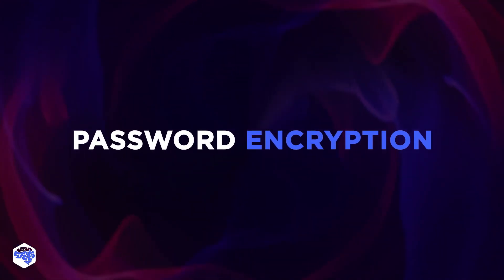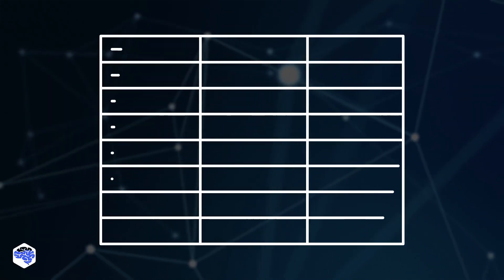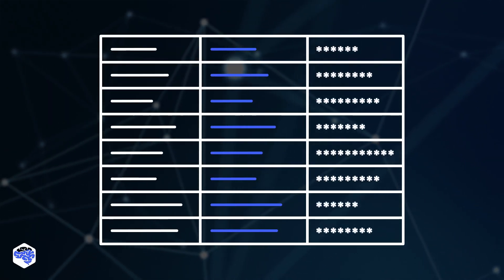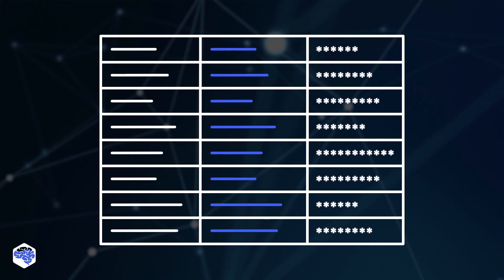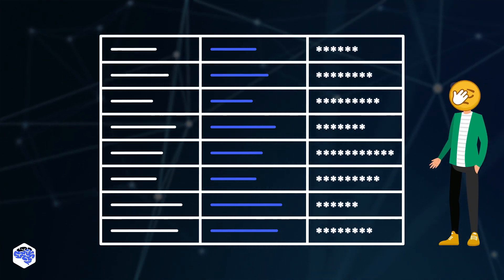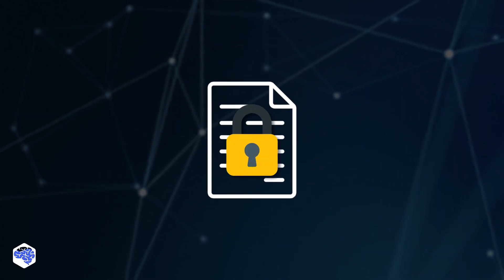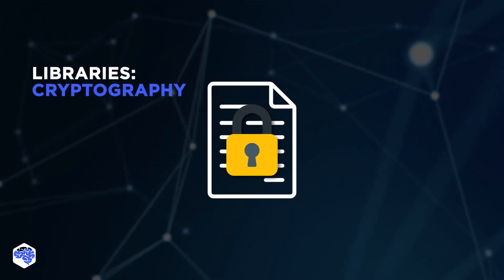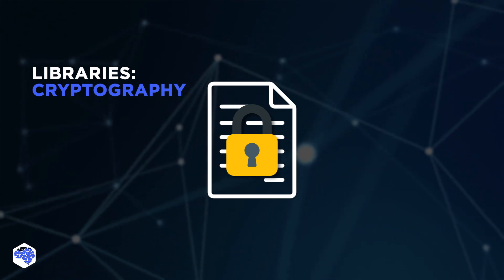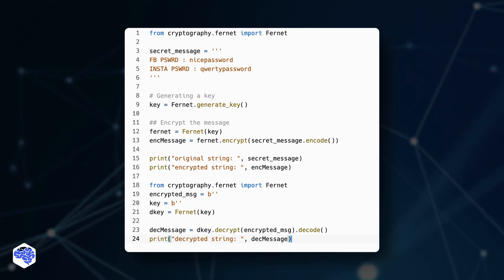Now let's take care of security and look at the password encryption script. Imagine that you have 100 accounts at different sites with different passwords. How about writing them down in a text file? Security professionals will not approve of this. But what if all the passwords in the file are encrypted? The cryptography library can help with that — this code encrypts all your passwords and only you can access them.